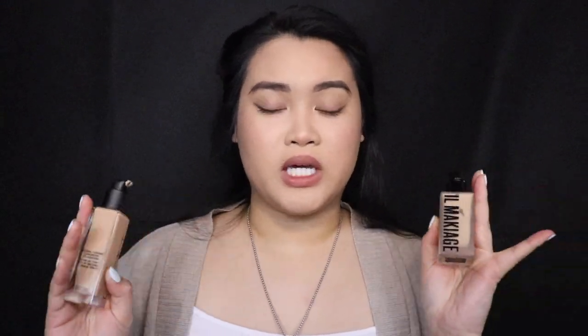That would be the Il Makiage and the NARS Natural Radiant Longwear Foundation. I'm going to be comparing both side by side. These two are my two faves as of right now.